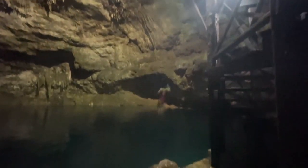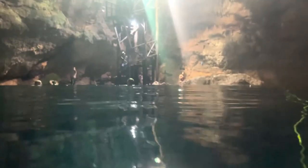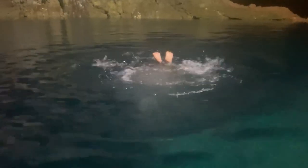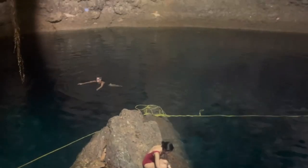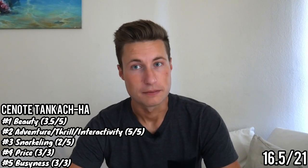To enter Cenote Tan Kach Ha it was 100 pesos — about $5 — very cheap, giving it a 3 out of 3 for price. For busyness, it definitely wasn't empty, but there were very few people. I never had to wait to do anything or navigate around anyone. Plenty of room to explore without anything being hindered. It gets a 3 out of 3 for busyness as well. Total score: 16.5 out of 21, just edging over Cenote Escondido for number two.